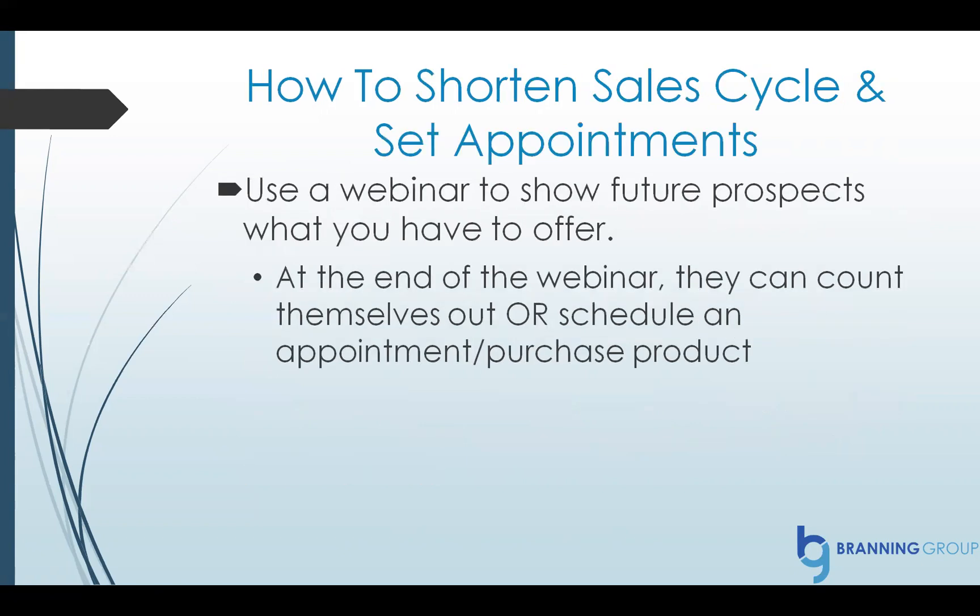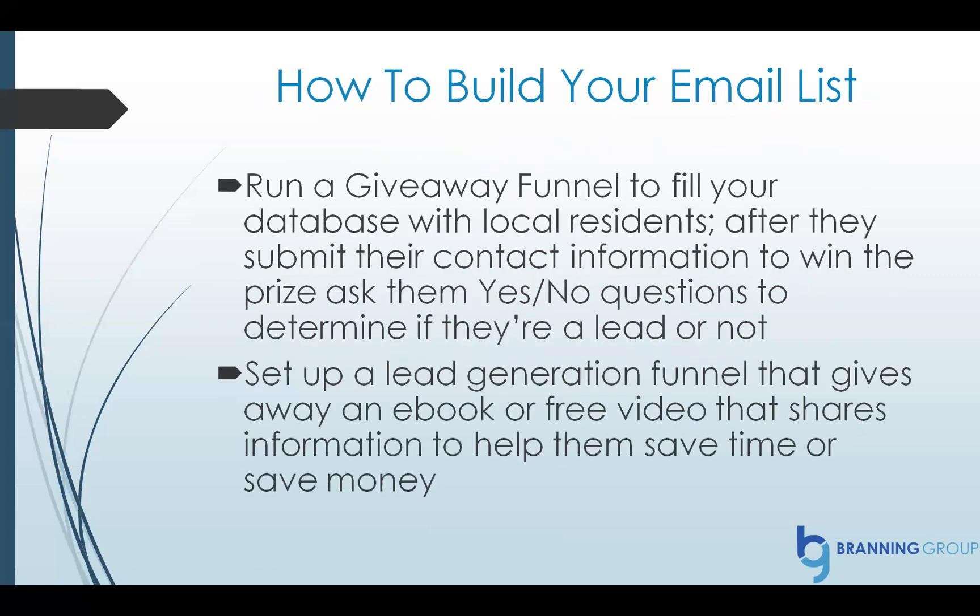How to shorten the sales cycle — this is what really gets a lot of my clients excited. You can use a webinar or a short video to show future prospects what you have to offer. That way they get to know you and meet you. It's just a great way for you to have a conversation with someone before you have to spend your time. At the end of that webinar or short video, they can either count themselves out — hey, this isn't a fit — or you can give them a button and they can schedule an appointment right there on the spot.